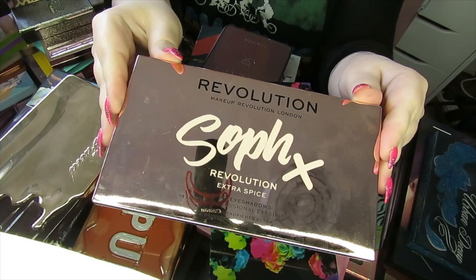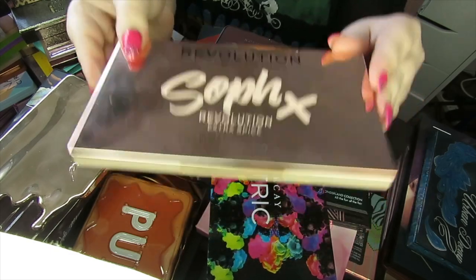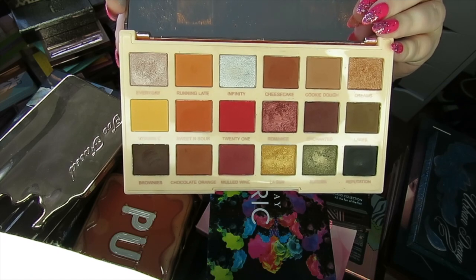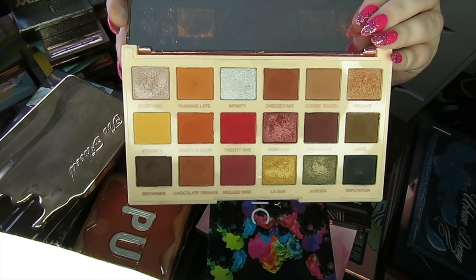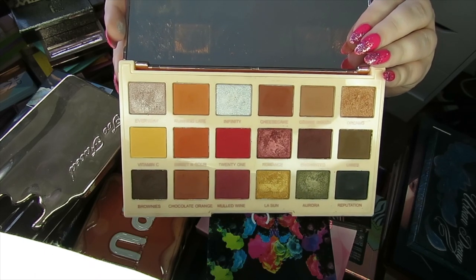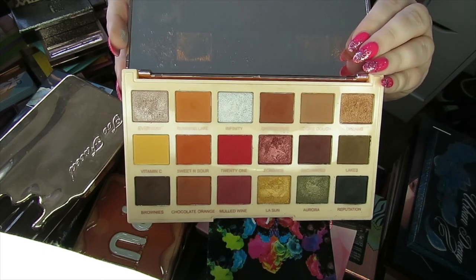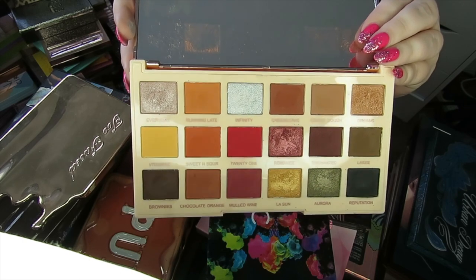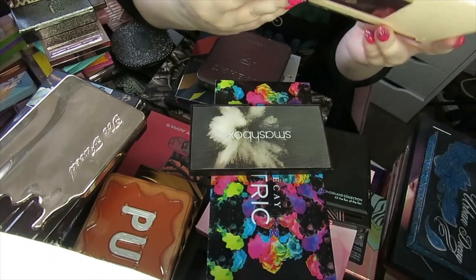This is a Revolution and Soph palette — a great autumn palette. I've had a lot of fun using it around autumn time. The colours are really nice and it actually performs really well. I'm not a big fan of Makeup Revolution's formula but this exceeded my expectations. I'm going to declutter it though, because I have other palettes that do the same kind of thing for me, so this is going to go.